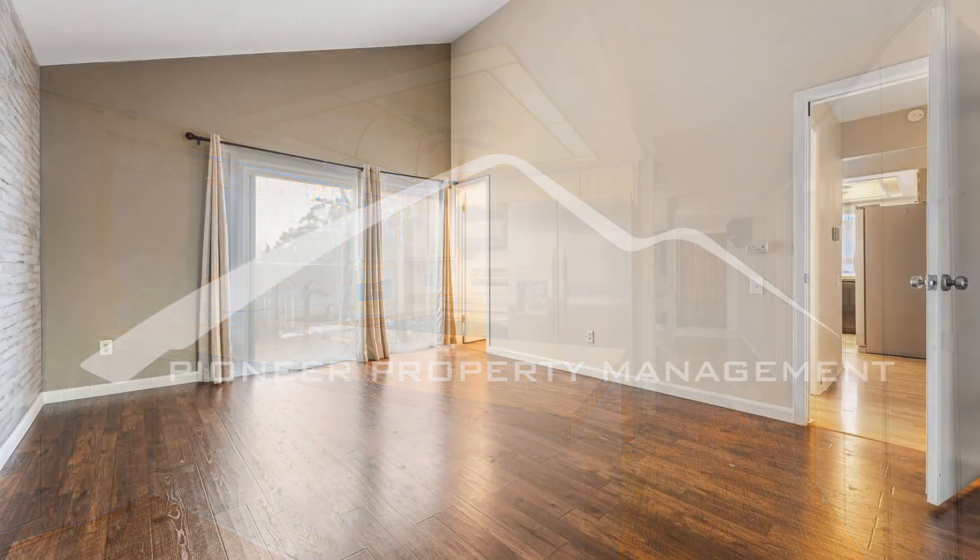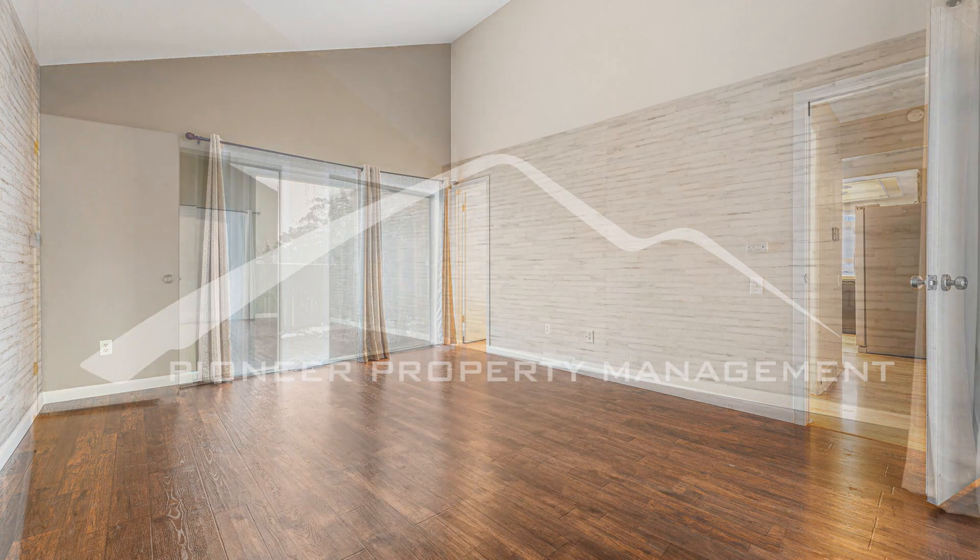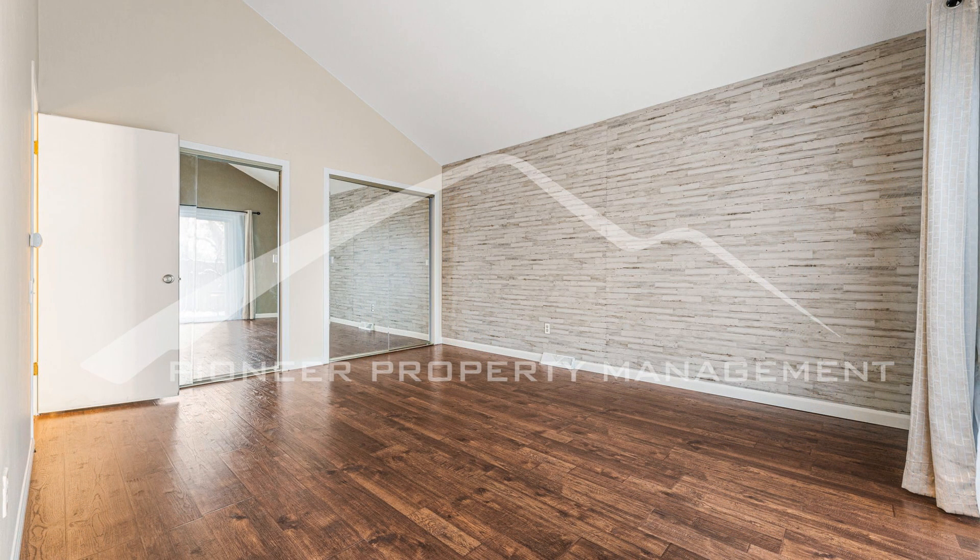The property is situated in a cul-de-sac, providing a peaceful and private setting. Additionally, residents have access to a shared pool, a tennis court, and a clubhouse for recreational activities.